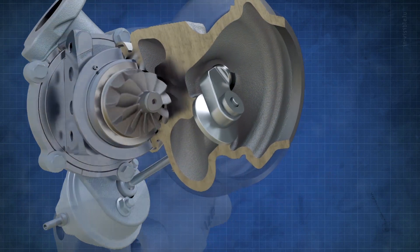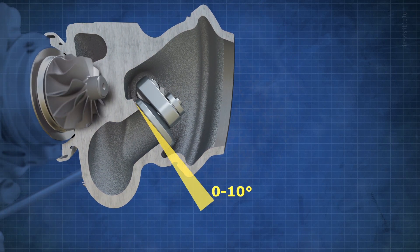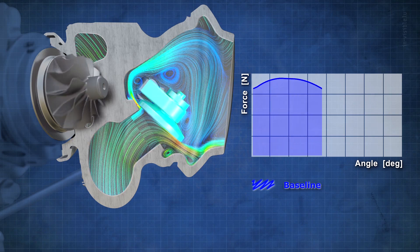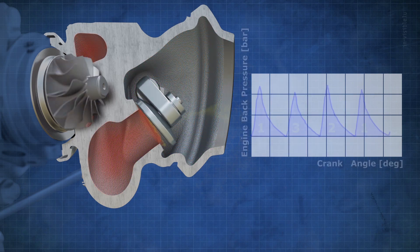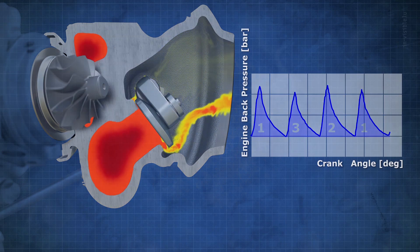However, three-cylinder engines pose a new challenge to the wastegate. At small openings, a classic flat valve behaves in a non-linear manner. The aerodynamic load reaches a peak as it opens and then falls as the opening continues. The higher pulsation in the exhaust from a three-cylinder engine can excite the valve system and make precise control difficult.